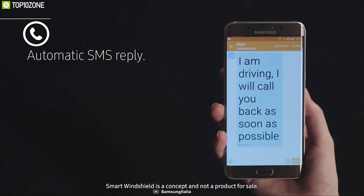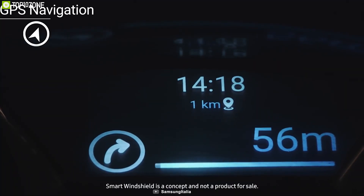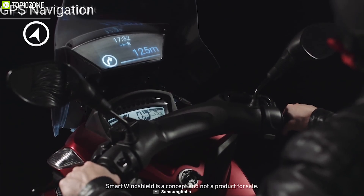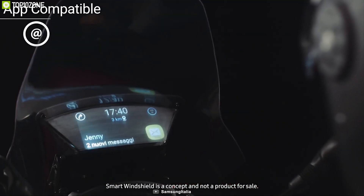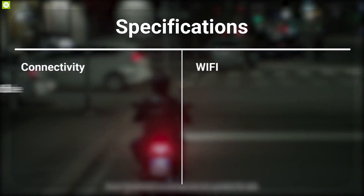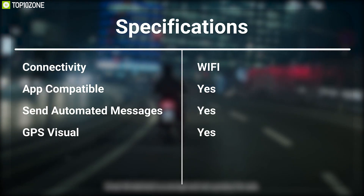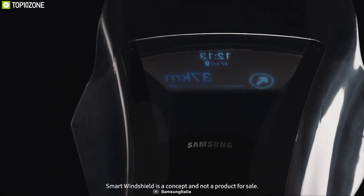It can even send automated messages to explain what you're doing. The windshield lets you visualize your GPS navigation for more precise navigation. It is also app-compatible, allowing you to easily customize your user experience. The Samsung smart windshield is a revolution of safety for bikers and can reduce the risk of an accident.